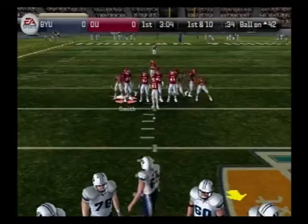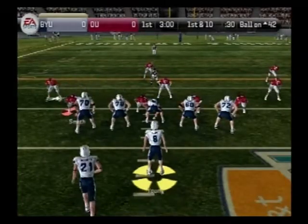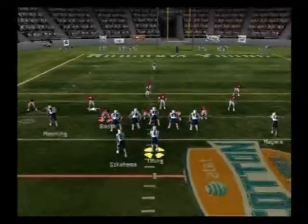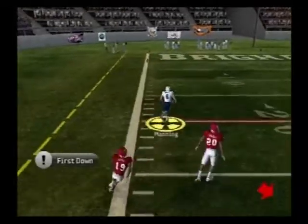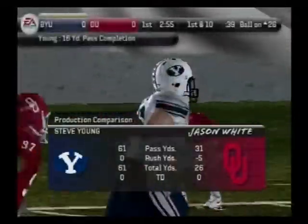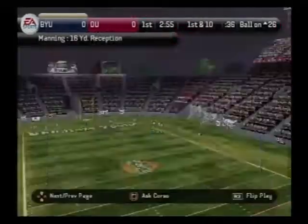That pass was good for a bunch of yards. It's first down. The Cougars line up with four wideouts — he's going left, and he's got him on the run. With that pass, they pick up another first down. You can feel the momentum building with each first down in this drive. This offense is in pretty good rhythm right now.